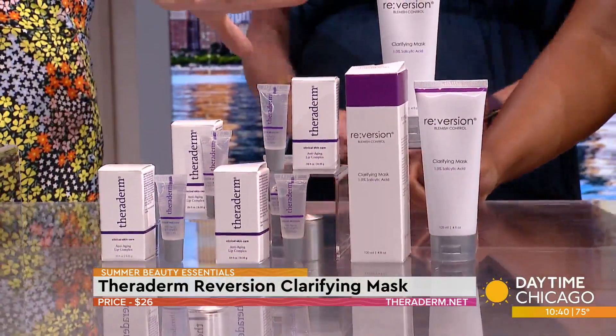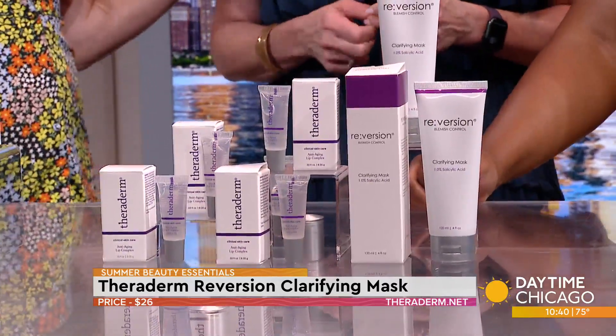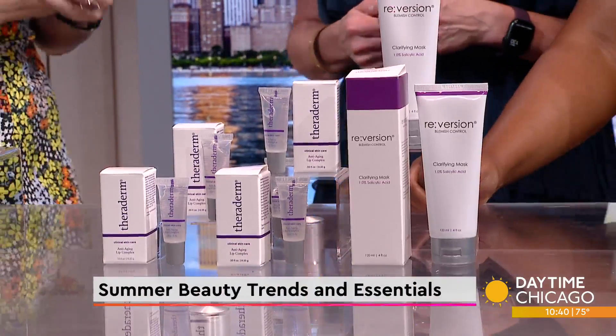They make a fantastic Reversion clay mask. It's a clay mask but it also has 1% salicylic acid, which is so beneficial because we've been putting so much on our skin this time of year.